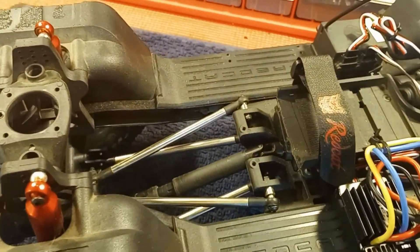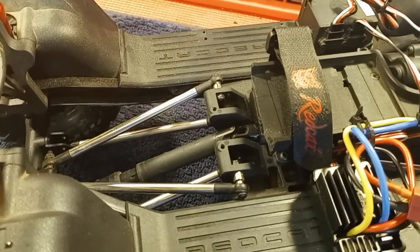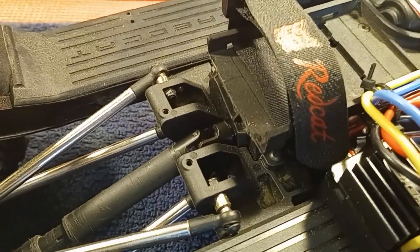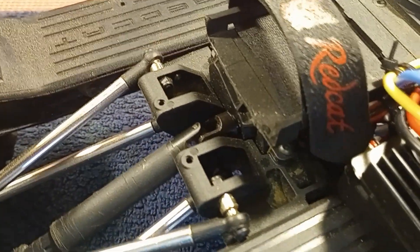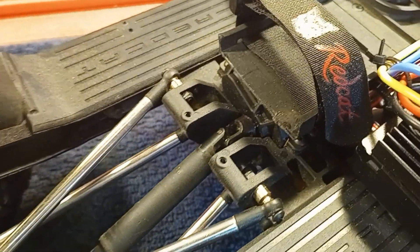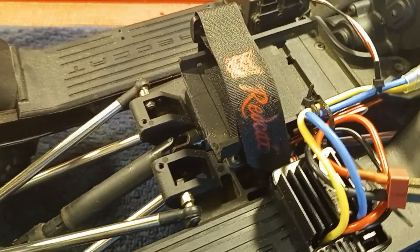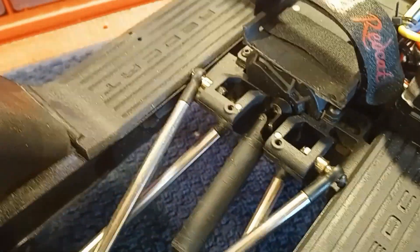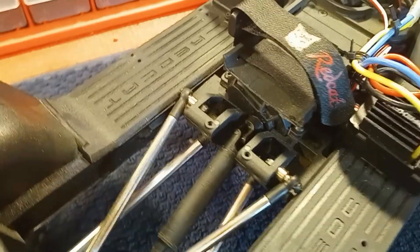On this particular rig, another thing that was done before it was purchased is the battery tray has basically been sawed in half. I guess whoever had it must have been running a shorty pack, and I don't know why in the world they would have cut the rest of the battery tray off, but half of it is missing.